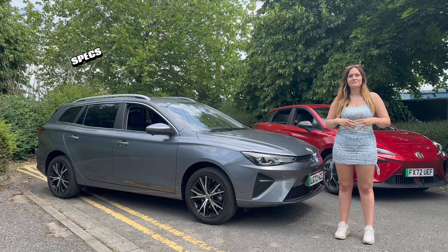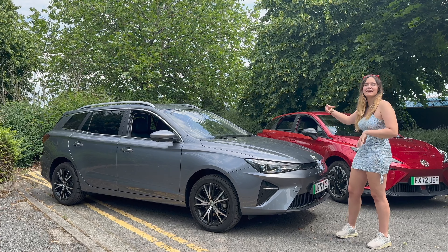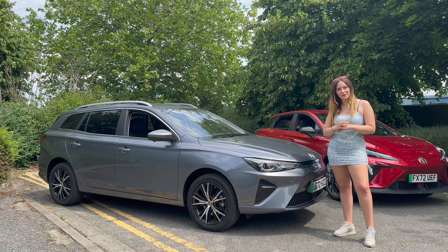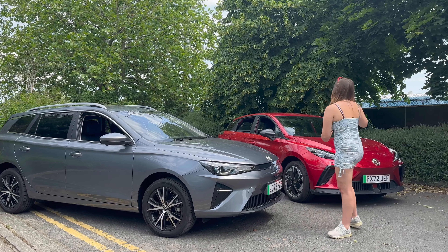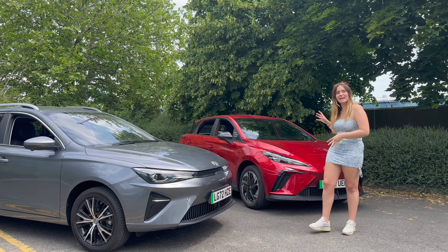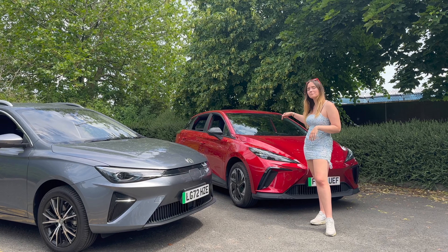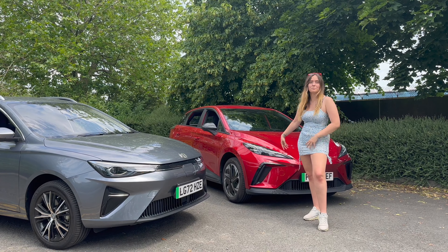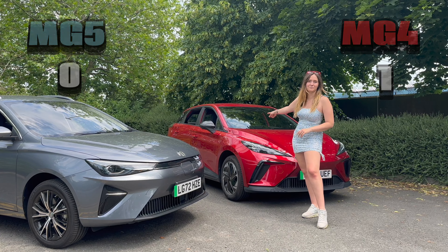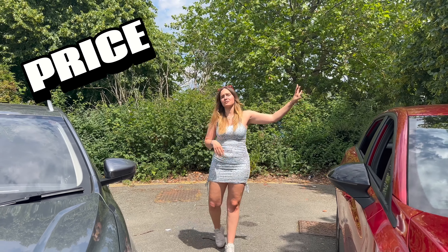Let's jump in. First category is specs. The MG5 comes in SE or Trophy trim, and the batteries are identical across those. Moving to the MG4, you get an extra option: SE, SE Long Range, and Trophy — this one being the SE. Purely because there are more options, the point goes to the MG4.